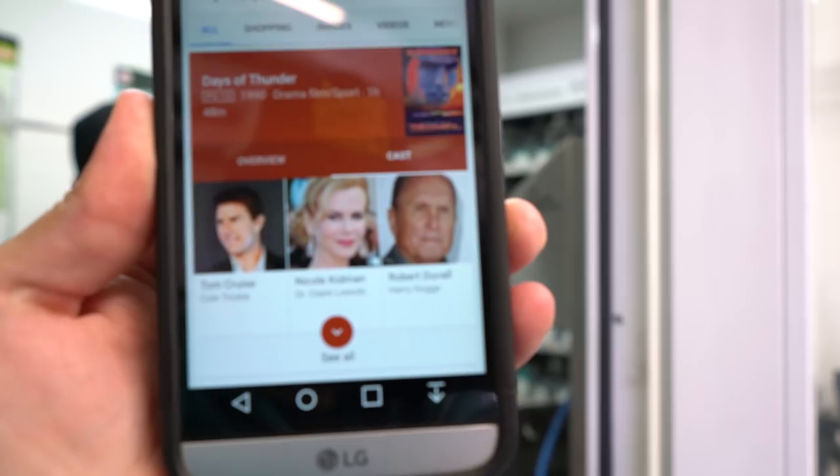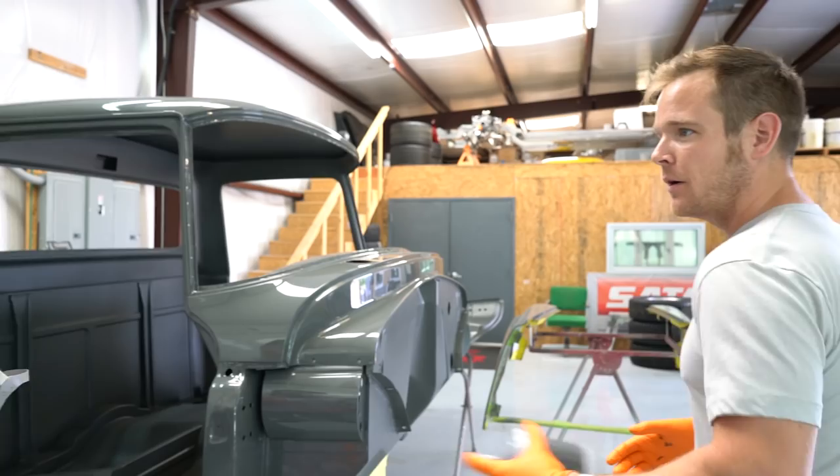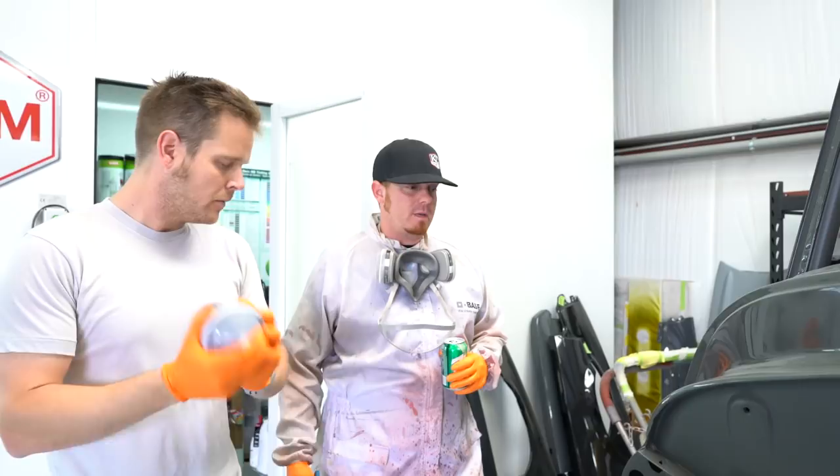How much lighter do you want to go than this? Shade-wise — one shade, two shades, three shades? Probably more than that, because we're going to be bluer and cleaner than that. I just want to make sure it's not too blue. Let's just spray this out.